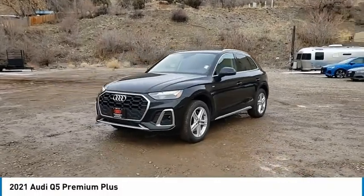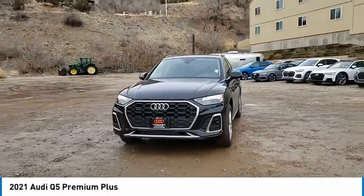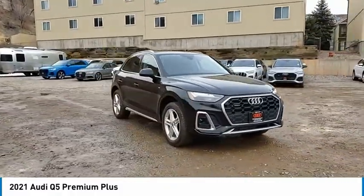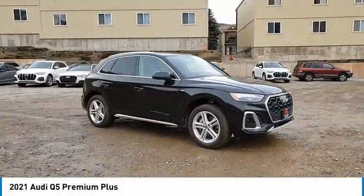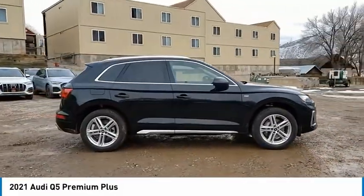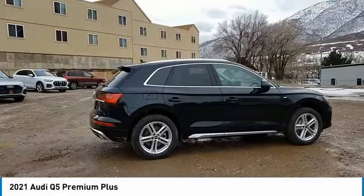Stop by and take a look at the 2021 Q5. The unmistakable Q5 sets a new standard for dynamic crossover performance, design, and luxury. This vehicle has less than 100 miles. Here are some of this vehicle's great options.